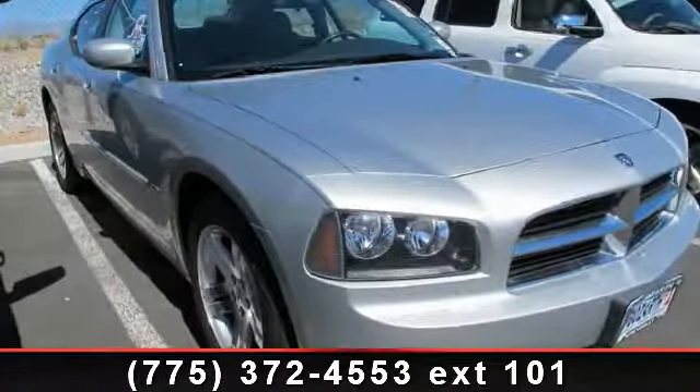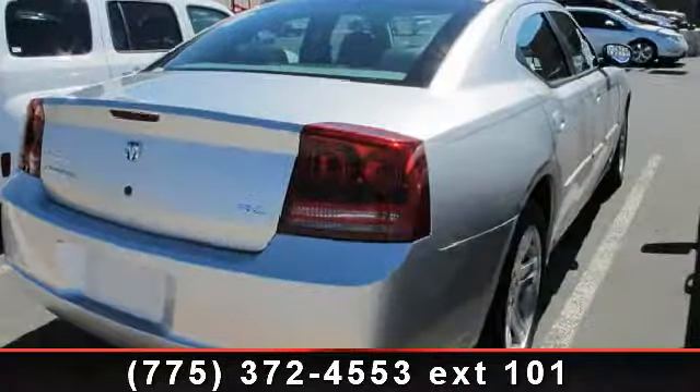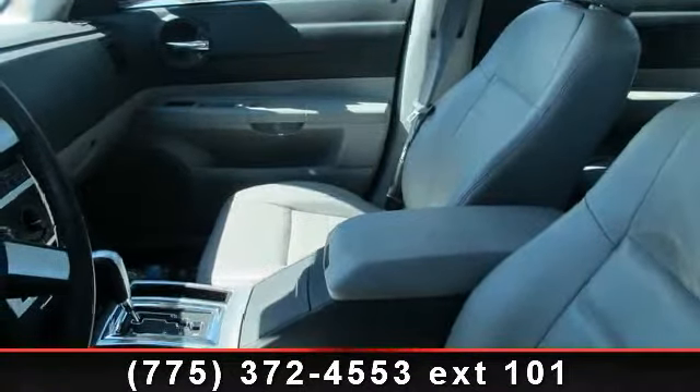Step into the 2007 Dodge Charger RT. If you are looking for an automobile with great features, look no further. This vehicle comes with a reliable 8-cylinder engine connected to a smooth shifting automatic transmission.